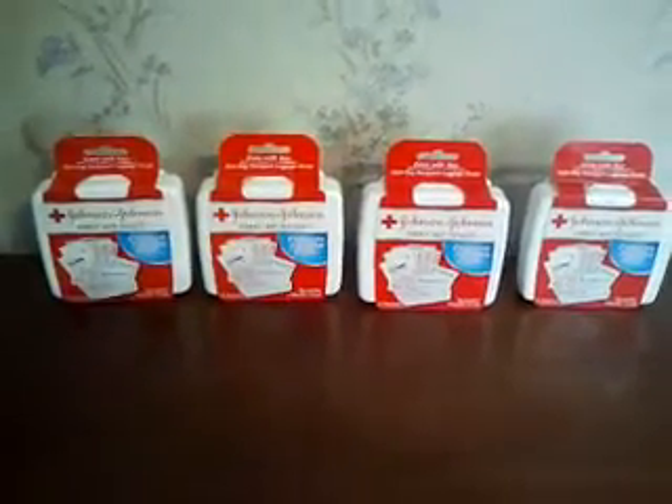This is a Johnson & Johnson first aid to go that was in the travel size aisle at Walmart. It was 97 cents and I had a coupon for these — it was a dollar off of any one, no size limit. So therefore, all four of these were free.